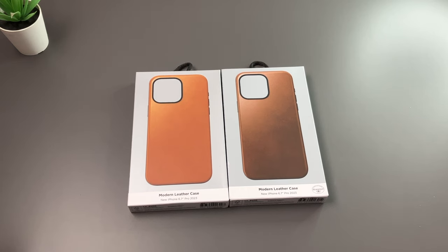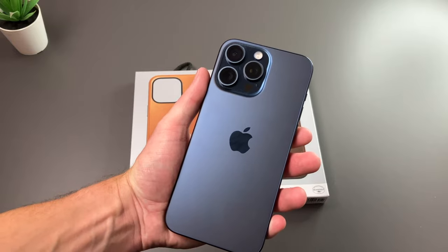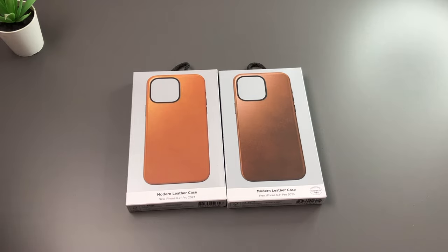Hey there guys, welcome back to another video. In today's video, we're going to take a look at the modern leather case from Nomad for the iPhone 15 Pro Max. A big thanks to Nomad for sending these up for review.